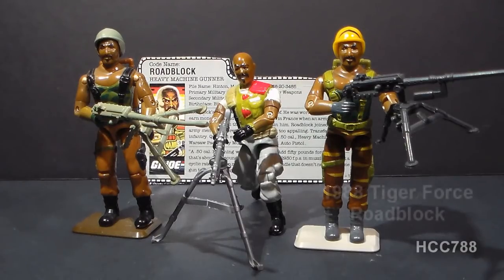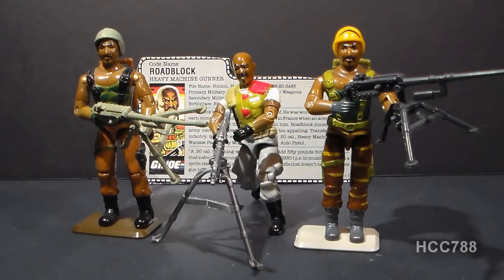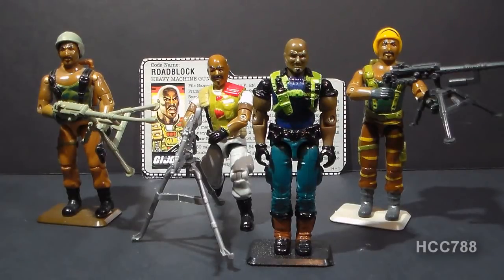Version 2 of Roadblock was replaced on the shelves in 1988 by version 3, Tiger Force Roadblock, which is the same as version 1 but in different colors. The next version, version 4, was released in 1992 but was recalled because of a hazardous accessory, making it hard to come by. In 1993 version 5 was released using the same mold as the recalled version 4 but with a different color scheme and accessories. The colors on version 5 aren't quite as good as version 4, but the sculpting is excellent.